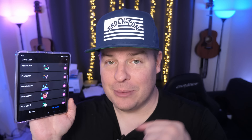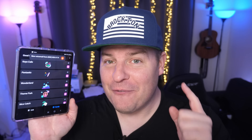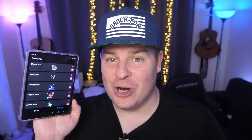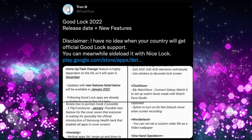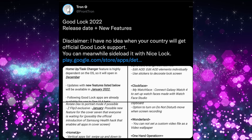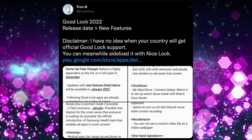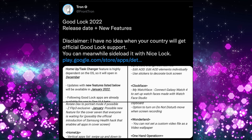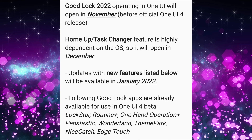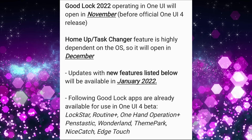Good Lock is definitely a reason why you'd want a Samsung Galaxy phone. Good Lock 2022 is bringing some new features, including one I've been waiting for — I'm not even joking — for 10 years. It's on almost every other Android phone, and we're finally getting it. This tweet from Tron says Good Lock 2022 release date and new features. Good Lock 2022 operating One UI will open in November, and it's actually launching in November — not a beta.